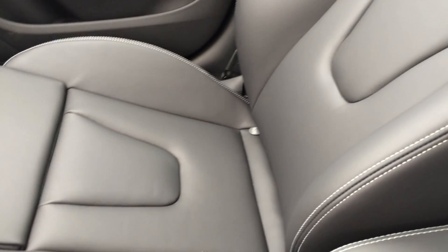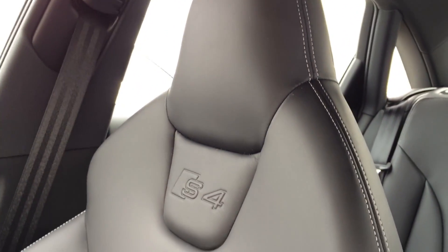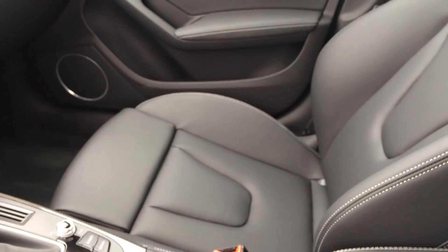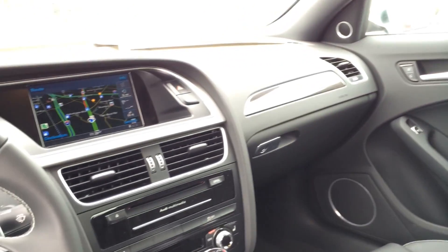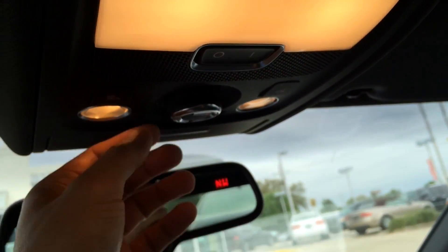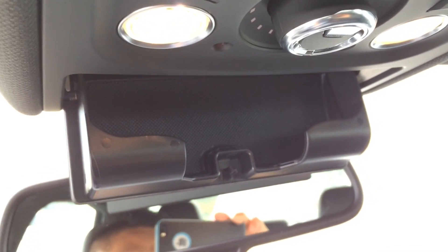Here is another look at the S4 sport seats, which have the S4 logo printed on the seat with white contrast stitching — looks and feels really nice. Up here we have the universal garage door opener, light control, and the sunglasses holder.